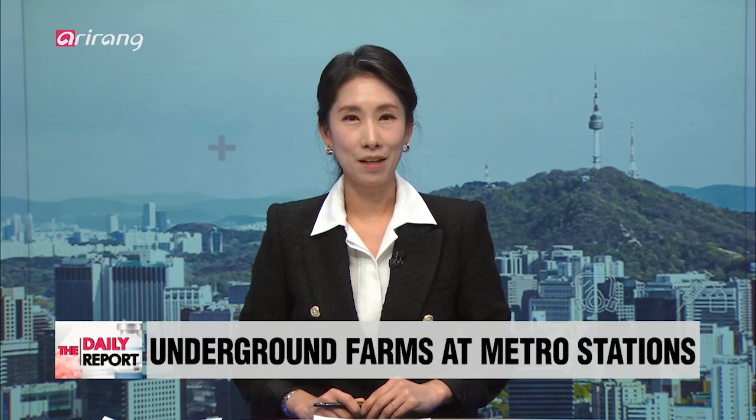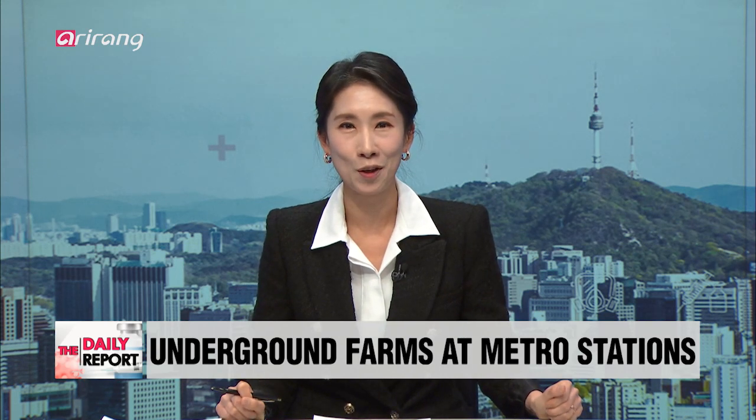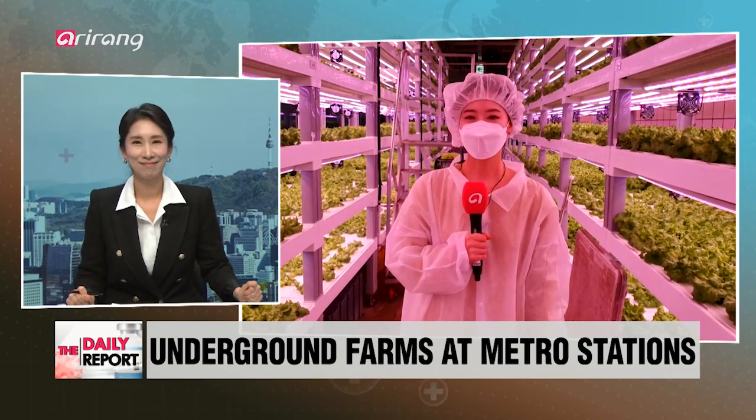The future of farms amid advances in technology is taking place at the most unlikely of places — subway stations. For more, I have Jeon Songcho standing by. Songcho, welcome. Good afternoon, Sunny.